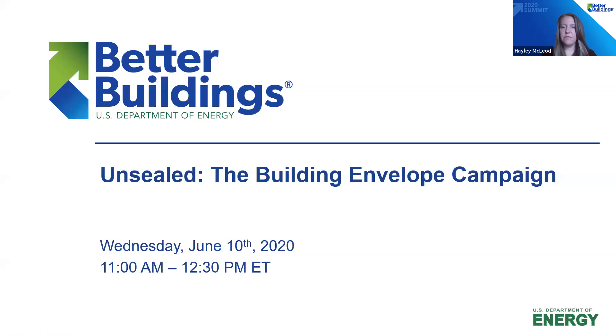Thank you all for being with us today for the launch of the Building Envelope Campaign. We have a wonderful session prepared. Please note that today's session will be recorded and archived on the Better Buildings Solutions Center, and we will follow up when today's recording and slides are made available.